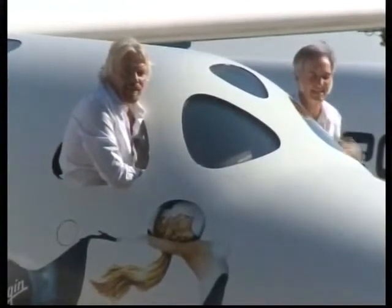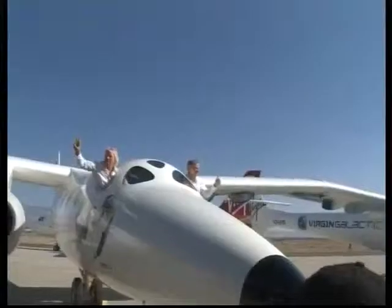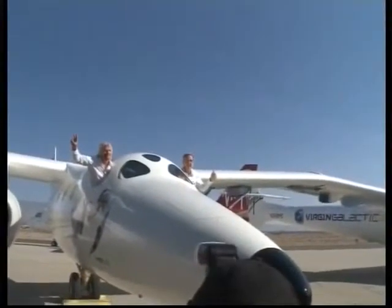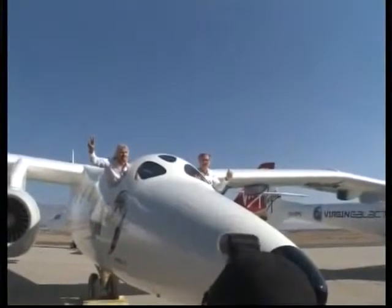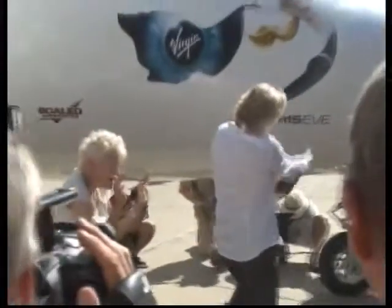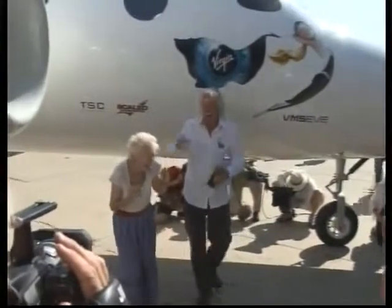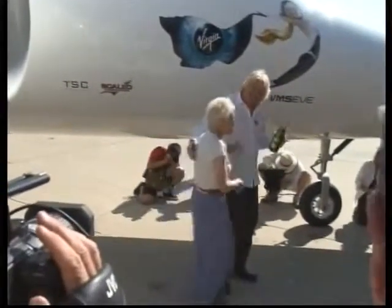The space tourism race marked a milestone recently as British entrepreneur Sir Richard Branson and American aerospace designer Bert Rutan waved to a crowd from inside the cabin of a new aircraft, designed to carry a passenger spaceship to launch altitude. The White Knight II mothership was christened with champagne before a crowd of engineers, dignitaries, and space enthusiasts at the Mojave Air and Spaceport in the high desert north of Los Angeles.